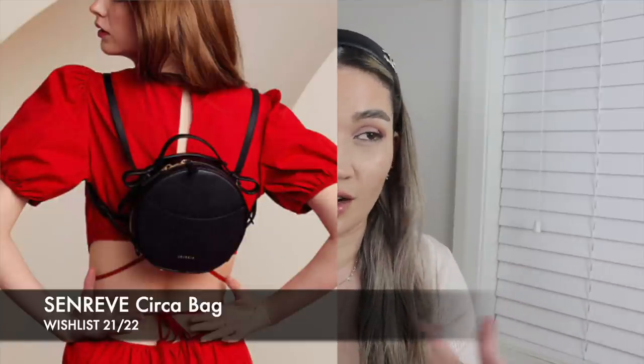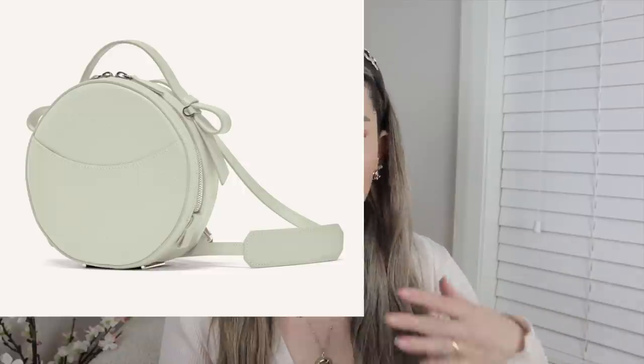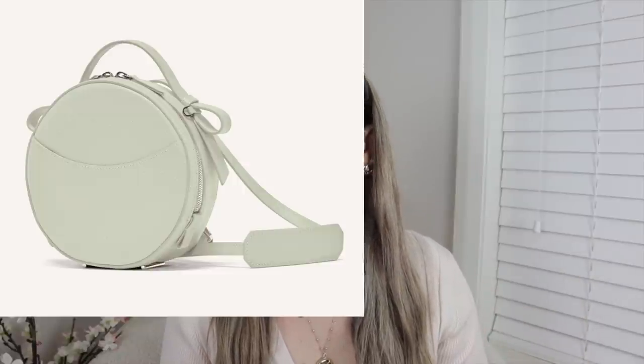On the Senreve front, there's a new bag I want called the Circa bag — it's essentially a circle bag, kind of like a hat box, and it's very versatile; you can use it as a backpack too. I'm looking at the color Mint, which is a really light minty green — literally the color mint.